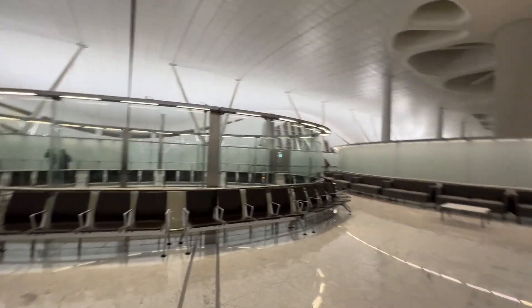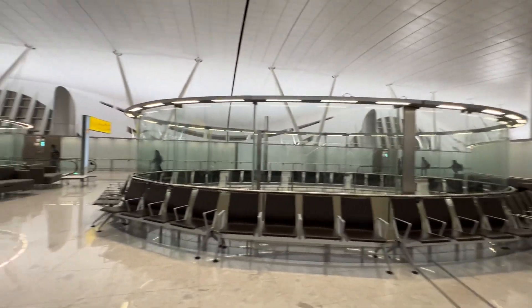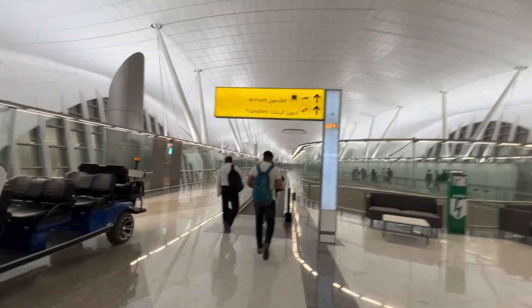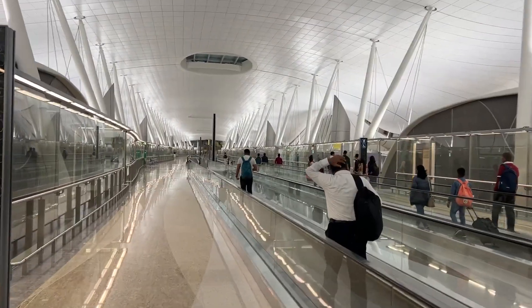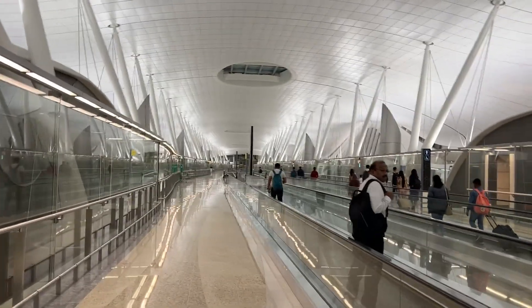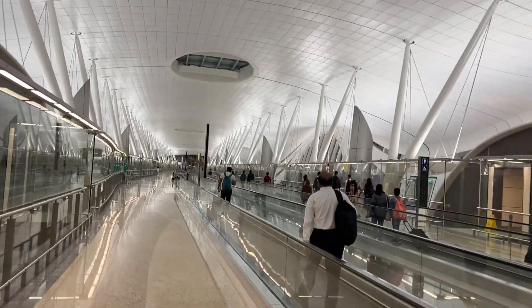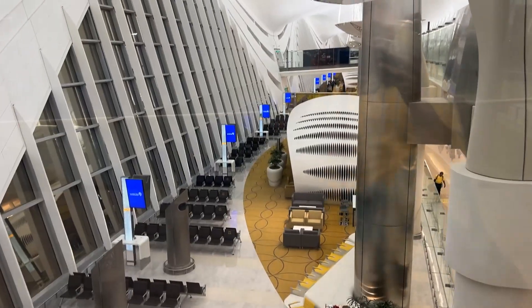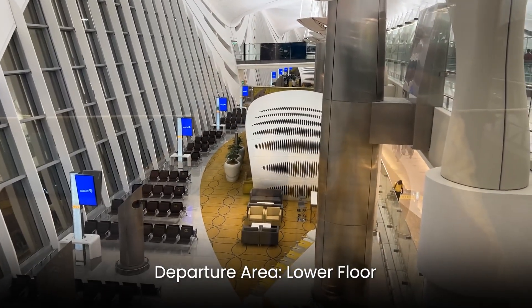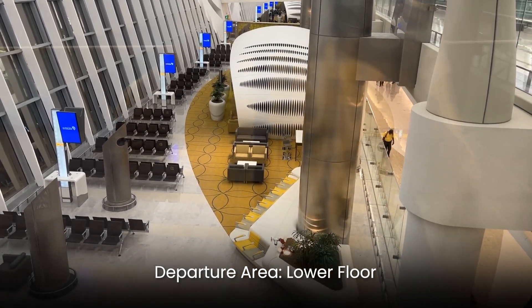Let me show you what's around. There's a sitting arrangement, coffee — because it's very big and futuristic. The new airport is very very huge, you have to walk a lot. The departure area is very beautiful, roomy, and spacious.